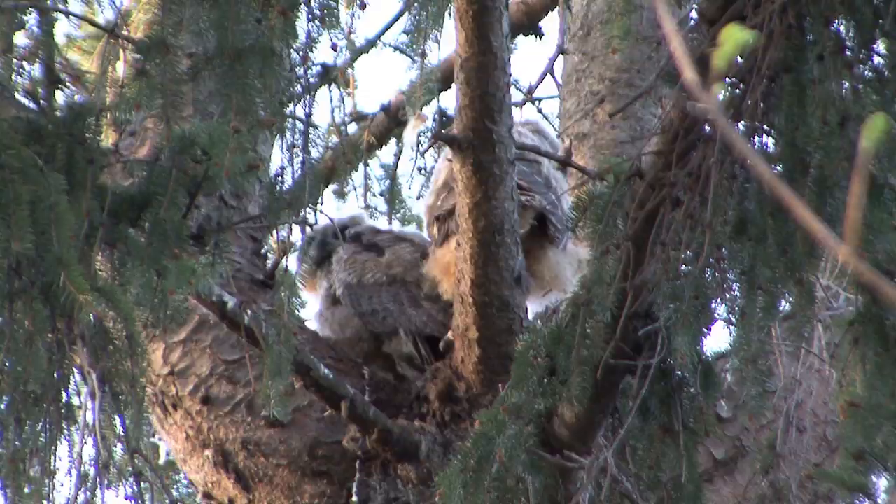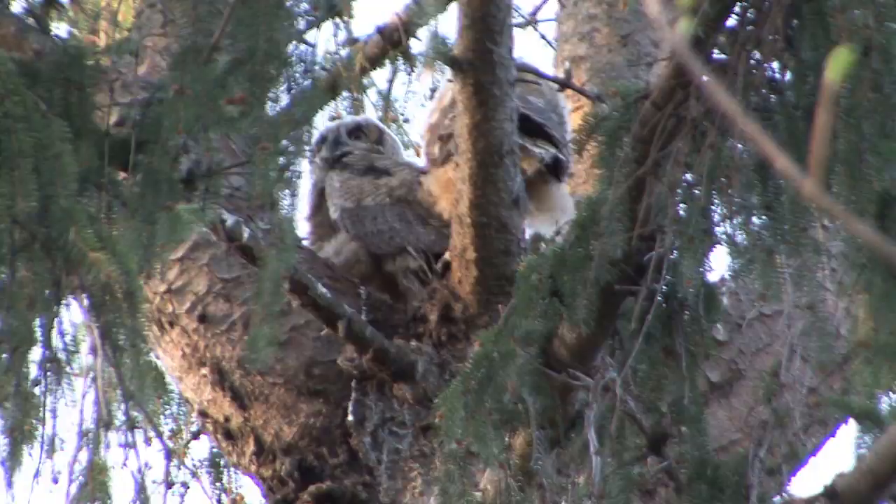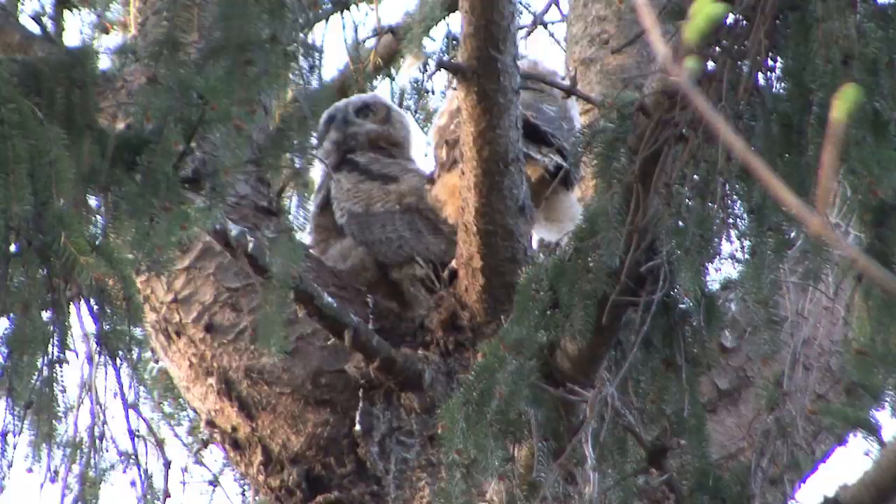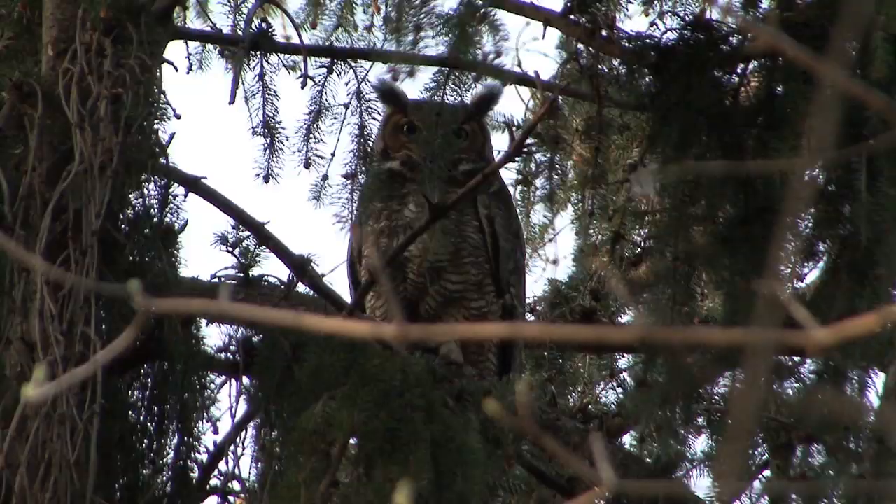If you're unable to locate the nest, then the best next step is to go online and find the nearest wildlife rehabilitator in your area. Contact them, let the rehabber know that you have a baby bird and they'll take it and give it exactly what it needs. Some birds are extremely sensitive and you might find raising them a little too difficult to handle.